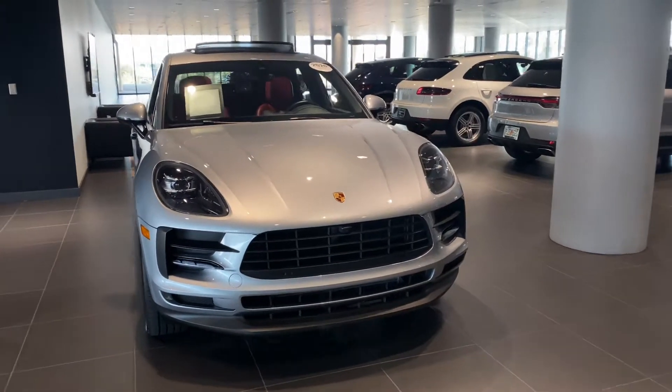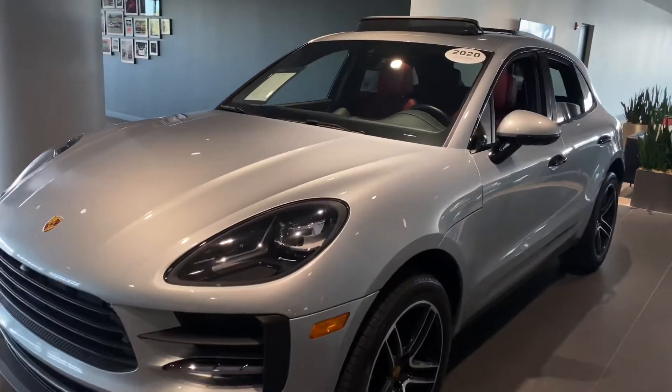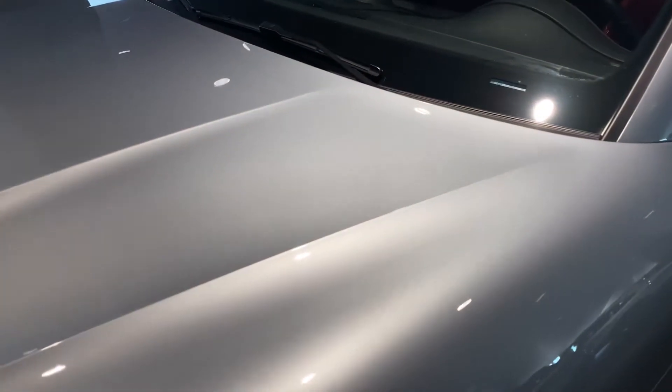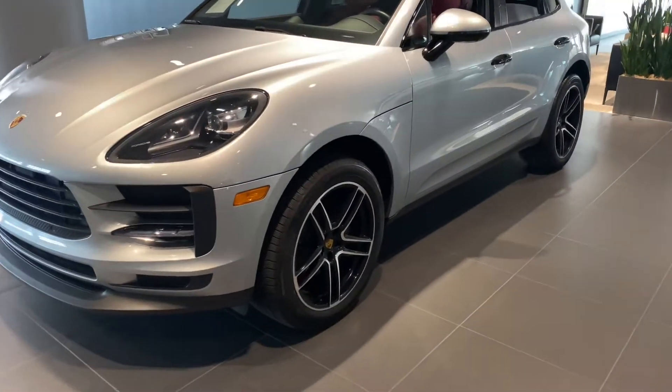First off, this is one of my favorites here in the showroom — very nicely built. It's going to be the Dolomite Silver, which is a metallic color that has just a little bit of sparkle on the undertone. The vehicle comes equipped with the Macan turbo wheels in high gloss black.